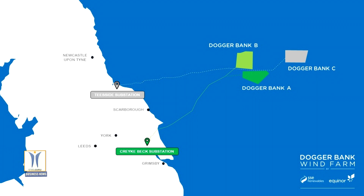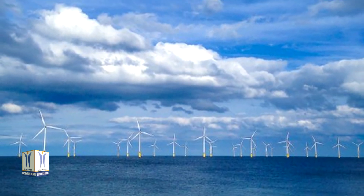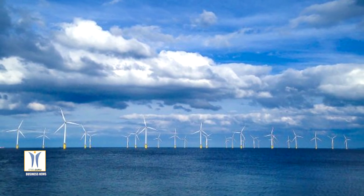Dogger Bank's three projects secured 3.6 GW of offshore wind contracts in the UK government's 2019 Contracts for Difference auctions. Financial close on Dogger Bank A and Dogger Bank B is expected in late 2020.